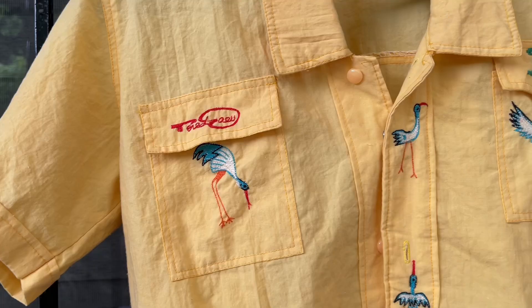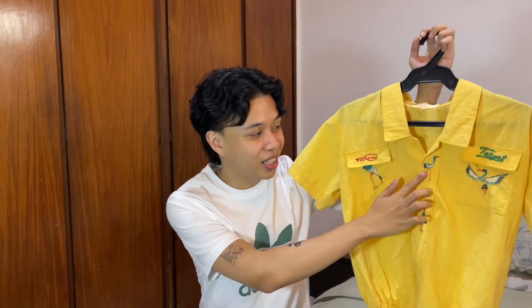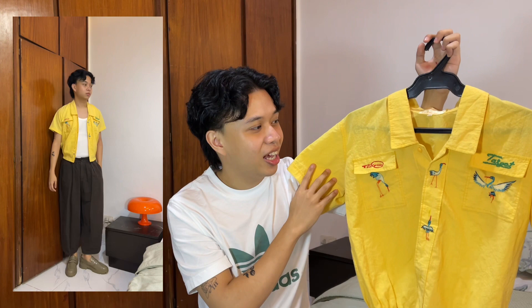Third item is this yellow cropped polo short sleeve. What I really liked about it was the embroidery — birds here, here, and here. I don't normally wear yellow but this one's very muted, that's why I like it. It's very cropped and I really love the buttons as well.